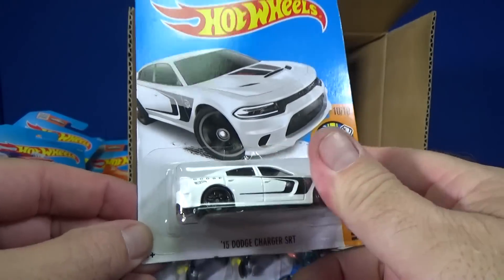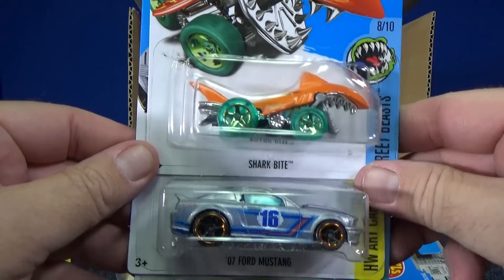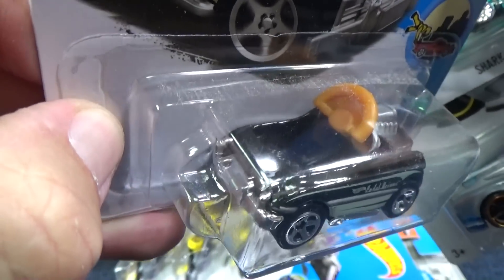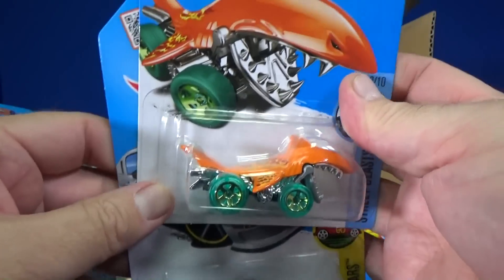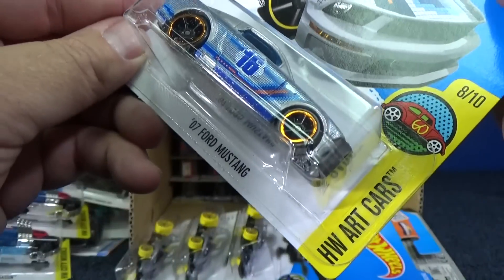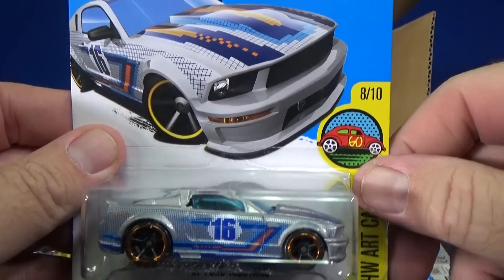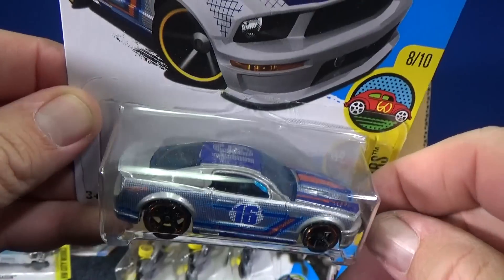You have a '15 Dodge Charger SRT in white. There's another Shark body — this is one of the ones for HWR cars, Pedal Driver. I did a video talking about how they could make this part of the HWR ride-on series; they cut the steering wheel in half so your figure can sit underneath. There's another Shark Bite. '07 Ford Mustang HWR cars — this is one that had two colors; it was red. When you get all your cars it'll say HWR Cars '16, and that's your 10 cars for this series. Now you can get the last one in silver.